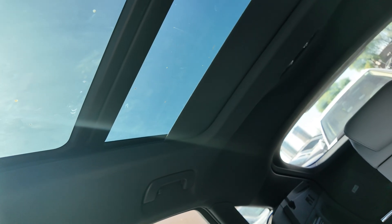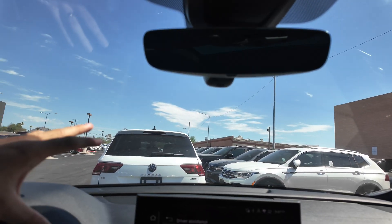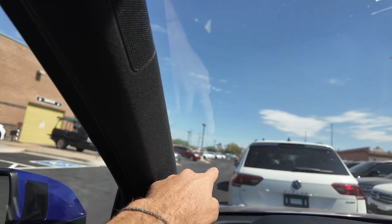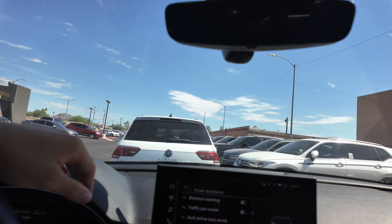You get that huge panoramic moon roof going from one side to the other — it looks really clean. It's a smaller moon roof compared to the Volkswagen Tiguan, likely because this is a Sportback. If you want to look at more vehicles, we have plenty of Q5s and different Audis on our lot. Come on down to Swery Car Company to learn more.